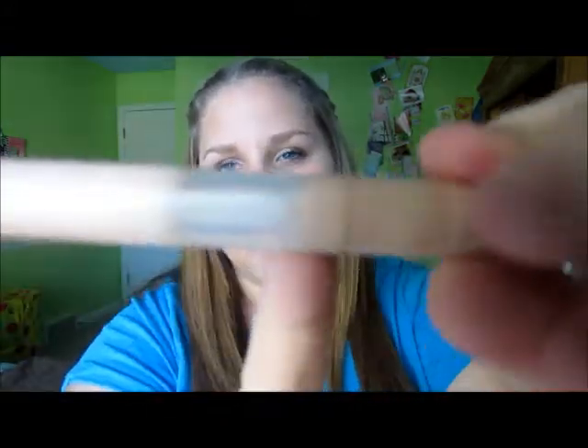Last but not least is the Maybelline Dream Lumi Touch Concealer — I'm almost out of it. I love this so much; it's like a highlighting concealer, really great for highlighting. It has a little tip and you twist it and apply it under your eyes. At the moment I use these two together: I put the Age Rewind on first and dot it under my eyes, then use the Dream Lumi more for highlighting — right along the highlight area.